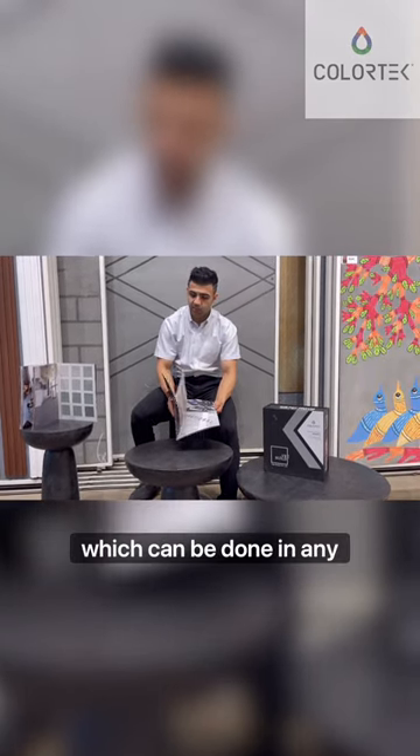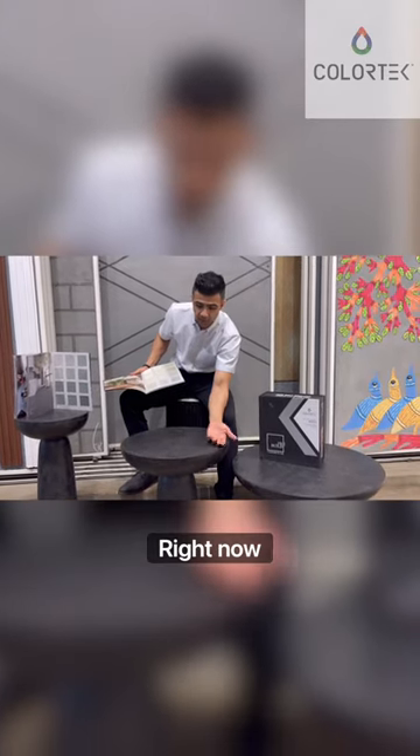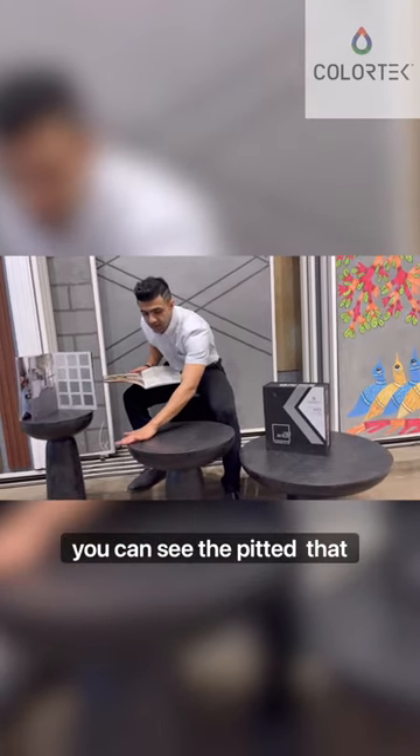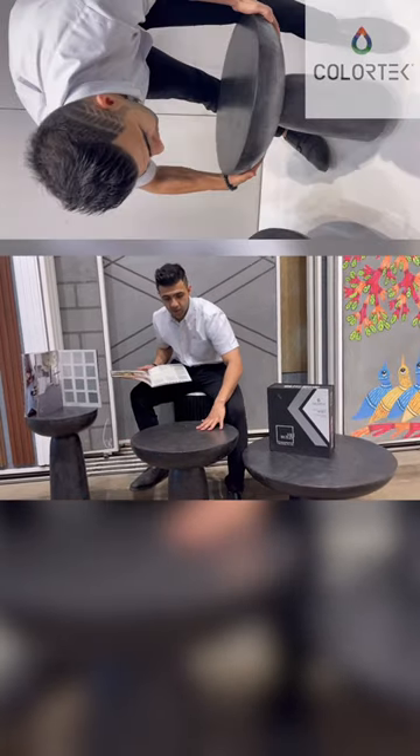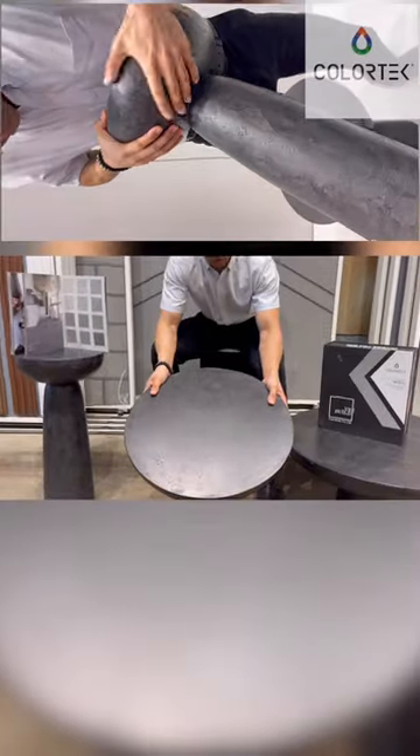Neo cement is a seamless concrete which can be done in any particular color of your choice. As you can see, we have chosen a dark color in concrete over here. You can also see the pitted effect that has been created on the tables — you can check out the complete pitted effect look right here.